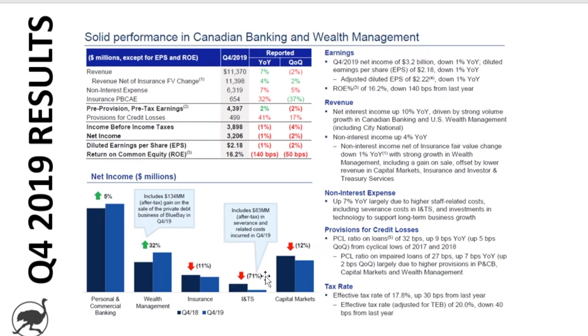The bank has also been investing in growth, with non-interest expenses up 7% year over year. They've got higher staff-related costs, particularly in their wealth management and mortgage businesses where they're trying to grow assets. They've also got severance costs in their investor and transaction services segment, and they're investing in technology to support long-term business growth — that digital transformation. So those are a few reasons why their expenses are up 7% year over year.